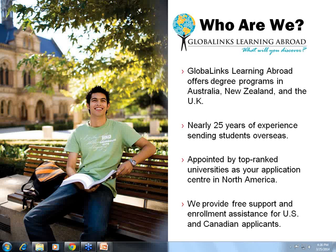We have almost nearly 25 years of experience sending students overseas, and we've been appointed by top-ranked universities in Australia, New Zealand, and the UK to be your application center in North America. We provide free support and enrollment assistance, and we have great connections like Associate Professor Kirstie Foster that can help us do these great presentations.